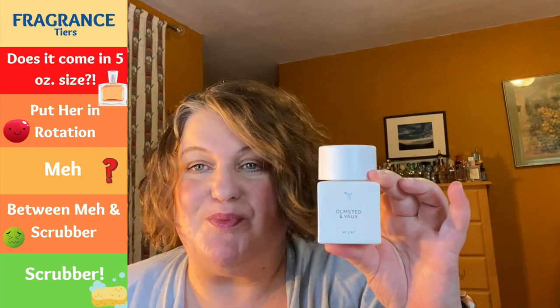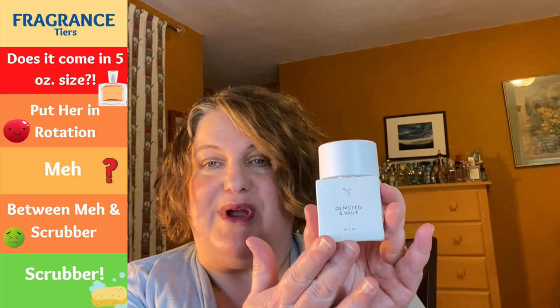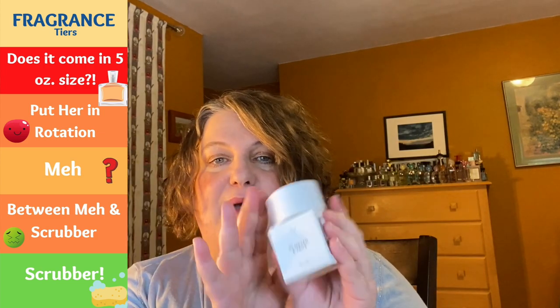From Fleur, this is Olmstead and Vaux. I got this half price on Sephora's website. It's a really nice one with interesting notes — shiso leaf, ginger — super refreshing, herbaceous, very green, very aromatic. I like this. It's gender neutral, definitely in the rotation. It's a beautiful ceramic bottle, kind of minimalistic with a nice magnetic cap. Fleur is an American niche house.